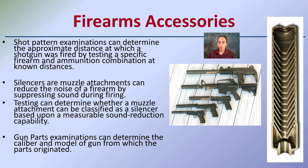Silencers, as we see here, can be attached to handguns and not just large or long rifles. This is a cutaway of what a silencer may look like. These attachments reduce the noise of the firearm by suppressing the sound during firing. Tests can determine whether a muzzle attachment can be classified as a silencer by measuring the sound reduction. Other gun parts can also be examined to determine the caliber or model of the gun, what parts were original, and what modifications were made.